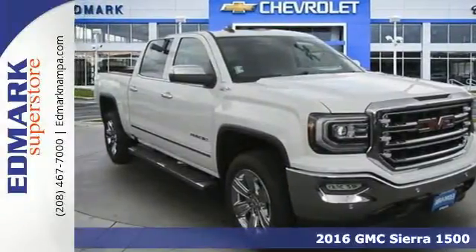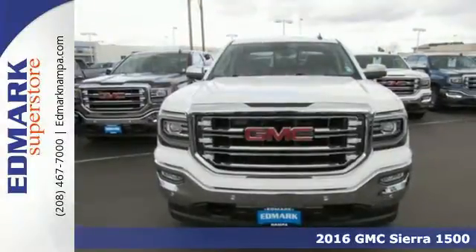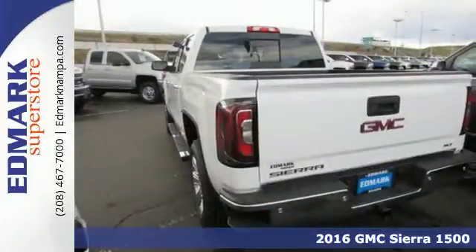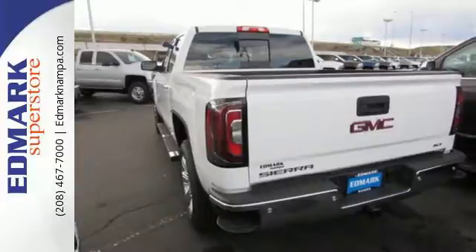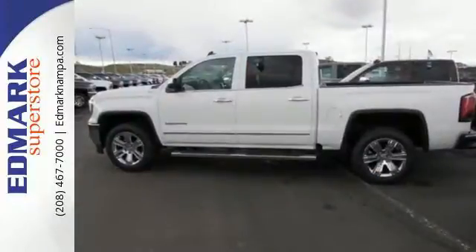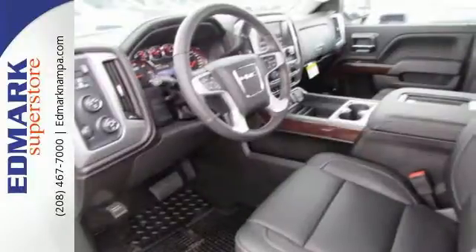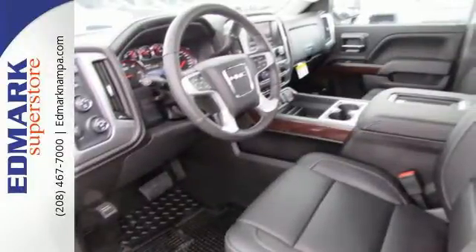It's a 2016 GMC Sierra 1500. Put the work in and reap the rewards. This truck achieves comfort by offering triple door seals and aerodynamics that reduce wind and outside noise, dual-density foam seats covered in quality materials, and convenient USB ports and charging outlets.